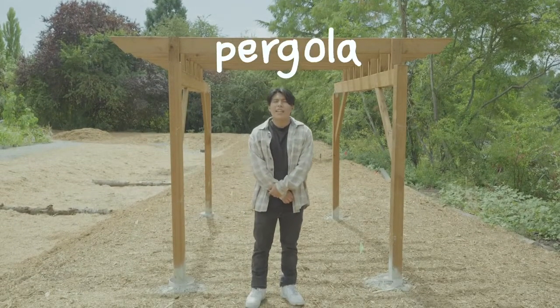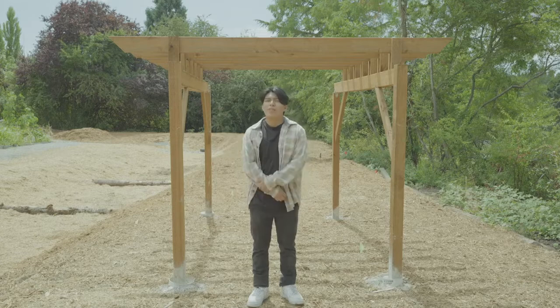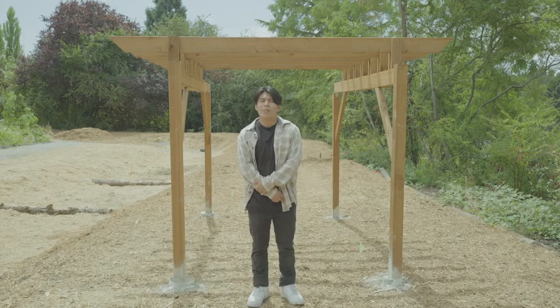We're standing right here at a pergola. A pergola is an open roof structure filled with climbing or trailing plants. We plan to grow kiwis right here in this pergola — once established, they will bear fruit every year.